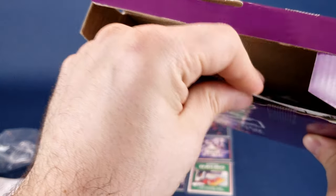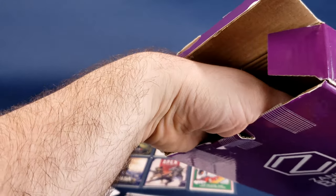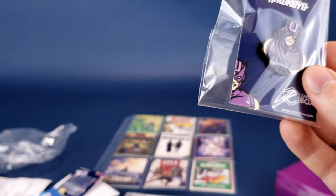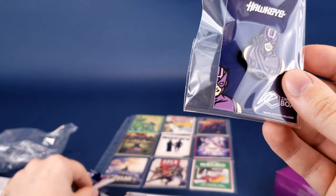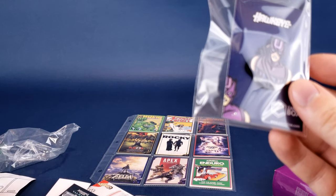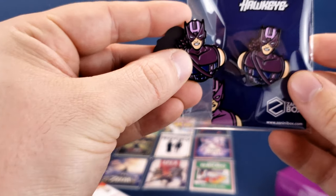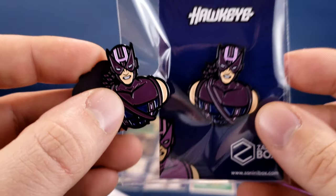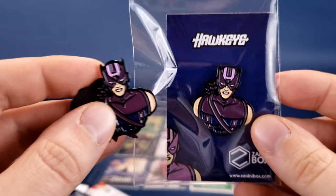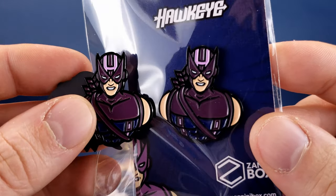Moving on to pin country — this is the insert. The first official pin we've gotten is Hawkeye. I'm going to make an assumption — I don't know if we're actually getting a magnet version and then a pin version of the same characters, but yeah, looking at the Hawkeye magnet and pin, it's obviously the exact same design.